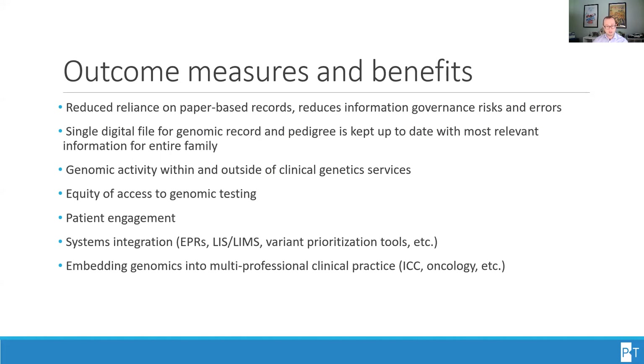Embedding genomics into multi-professional clinical practice, such as in inherited cardiac conditions and oncology, along with genetic medicine education for a larger proportion of clinicians and specialties outside of medical genetics, will further provide a more level standard of care for patients.